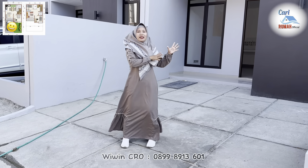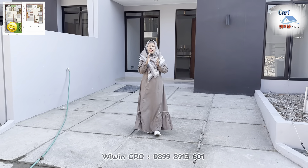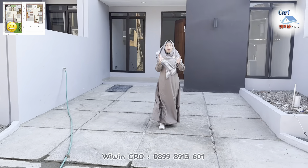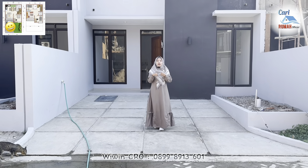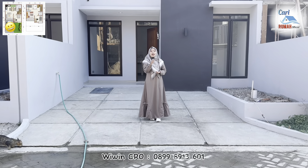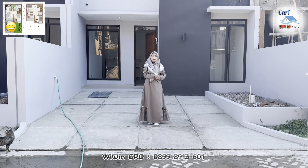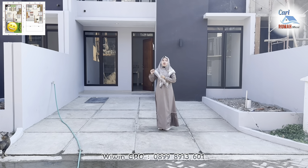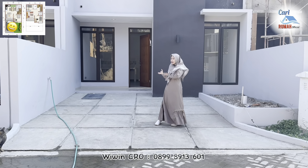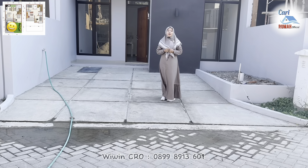Untuk tipe show unit ini adalah tipe 6860, yaitu tipe paling kecil dari perumahan Padi Village Karawang ini. Buat kalian yang mau tipe lebih besarnya, kalian bisa langsung hubungi nomor saya di bawah ini. Untuk rumahnya sendiri di sini sudah ready stock, dan untuk bangunannya sudah menggunakan spek bata merah dan sudah double dinding.